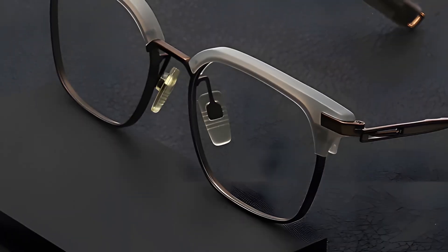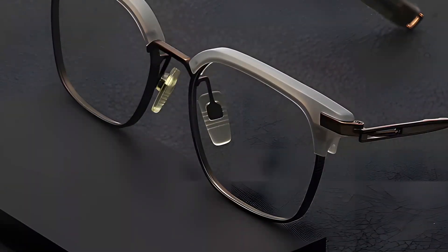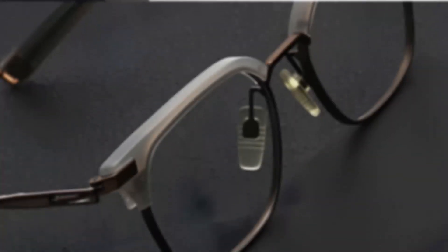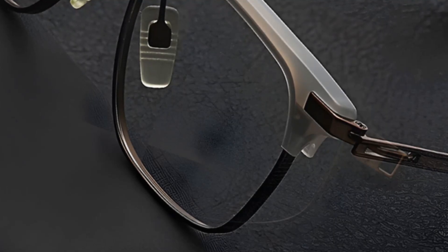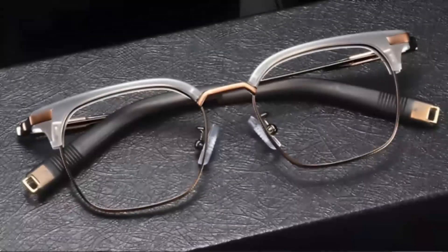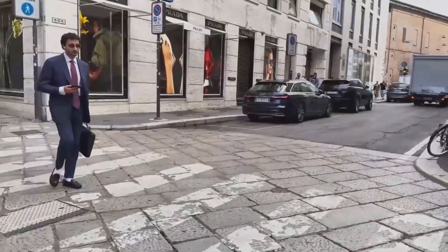Third on our list is the Akio. These brow line frames redefine luxury and comfort. The brow line design has always been a classic, but Akio takes it to the next level. Made from high-quality Japanese titanium, they're 50% lighter than traditional frames, meaning you can wear them all day without feeling any discomfort. Ultimate comfort meets sophisticated style — perfect for all-day wear, whether you're at work or out on the town.